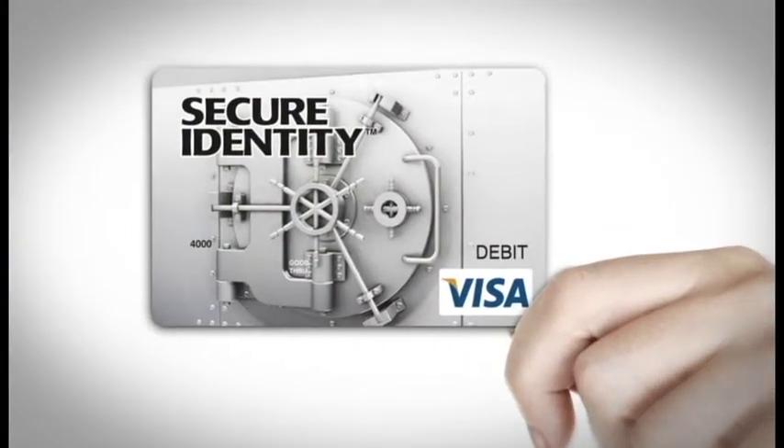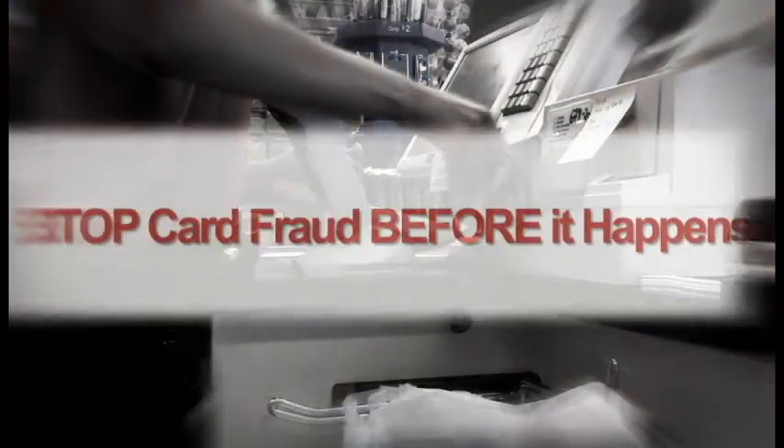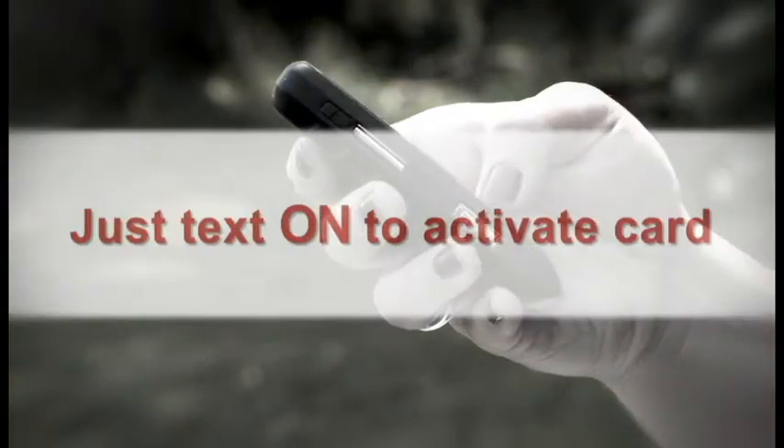You need help protecting yourself, and the Secure Identity Visa prepaid card is a new way for you to stop card fraud before it happens. Our patented toggle guard technology works with your cell phone and lets you control when your card can be used and which purchases are approved before they are processed. You simply activate your card by sending a text message and